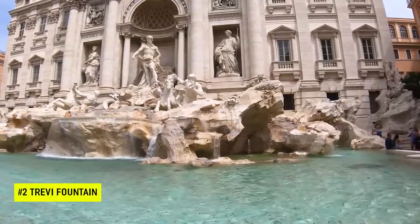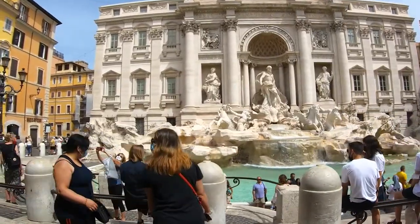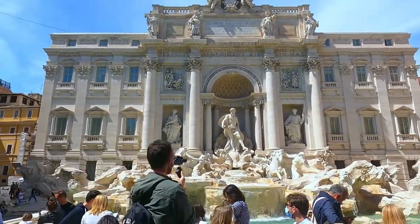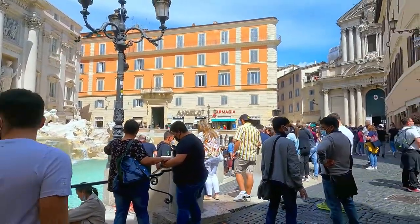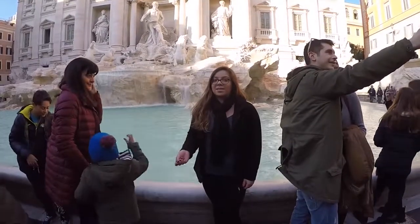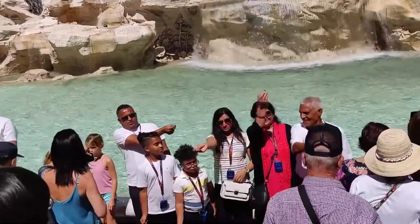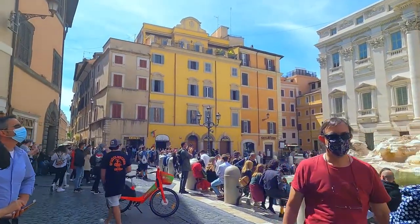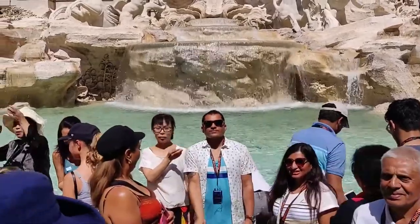Another key monument at number 2 is Trevi Fountain. Considered the most beautiful fountain in Rome — and for some, even the world — it is also the largest in Rome, measuring 20m in width by 26m in height. This is a must-visit and don't be surprised if you see people throwing coins into the fountain. There's a myth that if you throw one coin you will return to Rome, two coins you will fall in love with an attractive Italian, and three coins you will marry the person that you met.